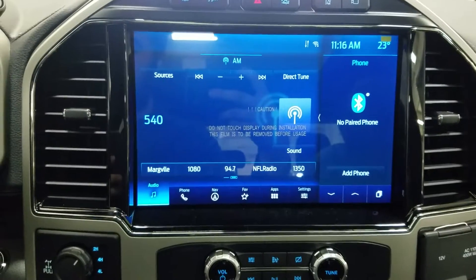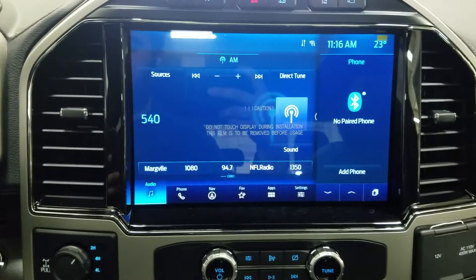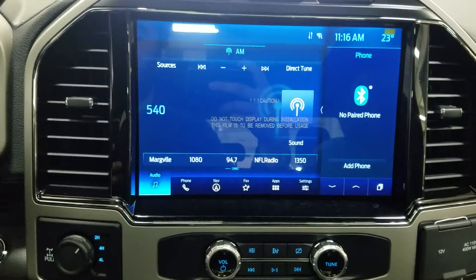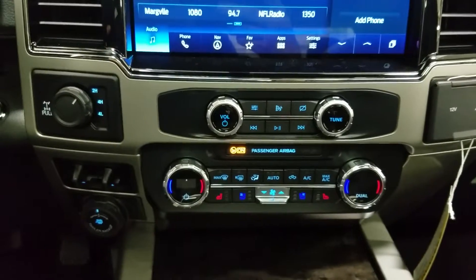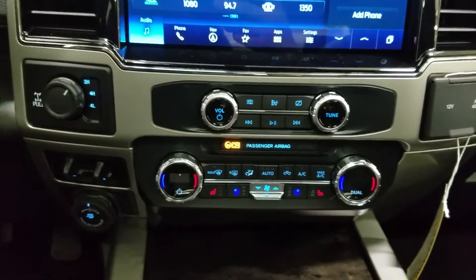At the center fascia you'll see many options available such as audio, phone integration, navigation, favorites, apps, and settings. This 2022 F350 also includes Sirius XM radio and Ford Pass Connect. Just below is our dual climate control area which includes air conditioning and heating for the entire cabin, and we also have heated seats as well as cooling seats.